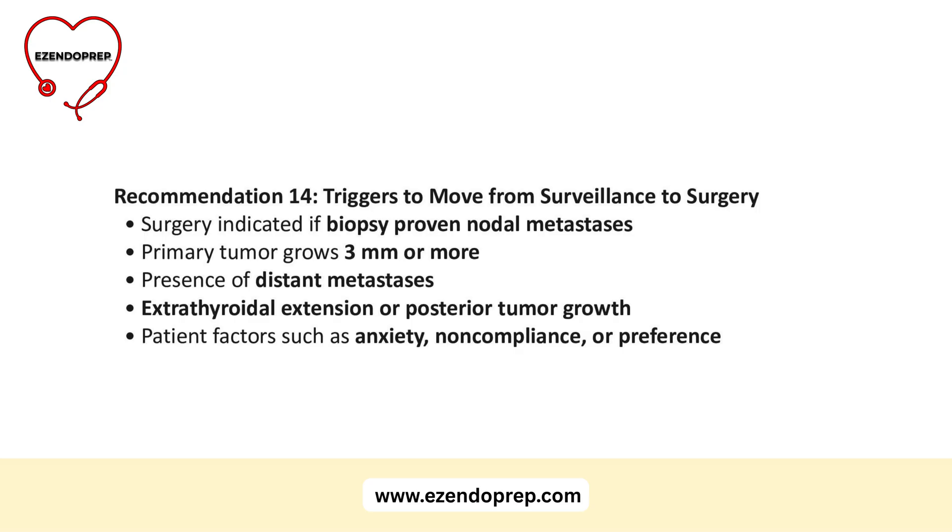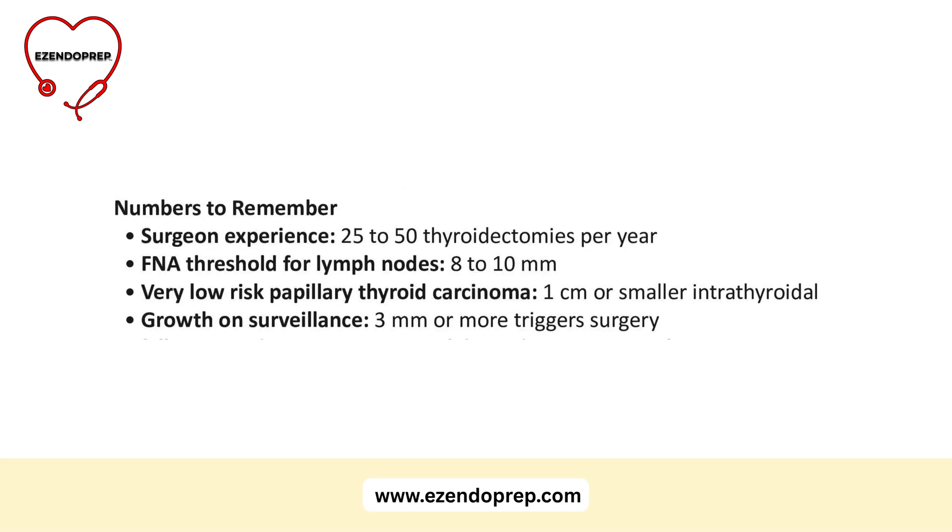Guideline 14: move to surgery if you find biopsy-proven nodal metastases, if the primary tumor grows three millimeters or more, if there are distant metastases, or if you see extrathyroidal extension or posterior growth. Also consider patient factors: anxiety, inability to comply with follow-up, or a strong preference for surgery.